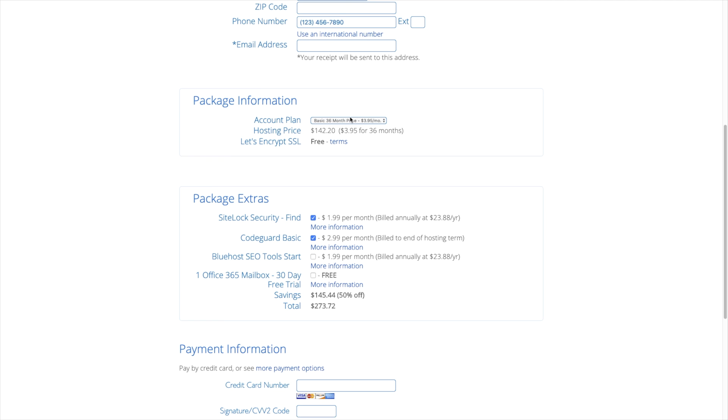One thing right off the bat that bothers me about Bluehost is that you have to buy yearly for the first signup. It's really weird. When you sign up, you have to buy a block of one year of hosting, but then after that, you can renew monthly. That's like going up to a girl and asking her to marry you at first sight. Maybe I just want to try monthly before I commit to paying for a year of hosting, but Bluehost has it all backwards.